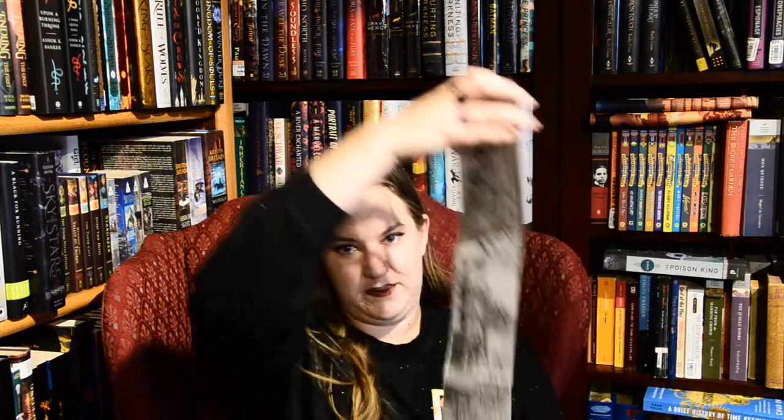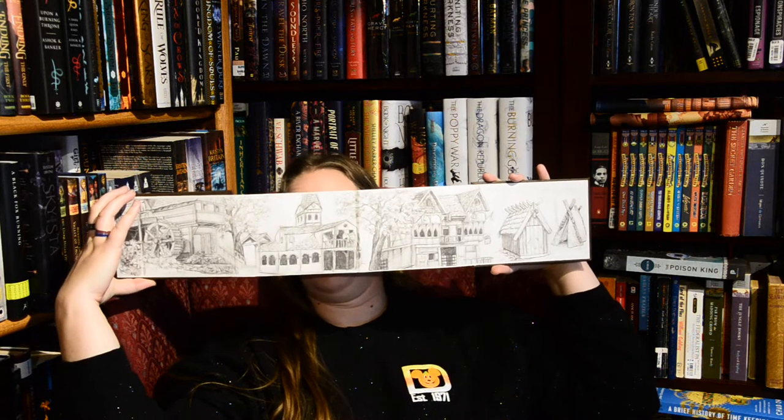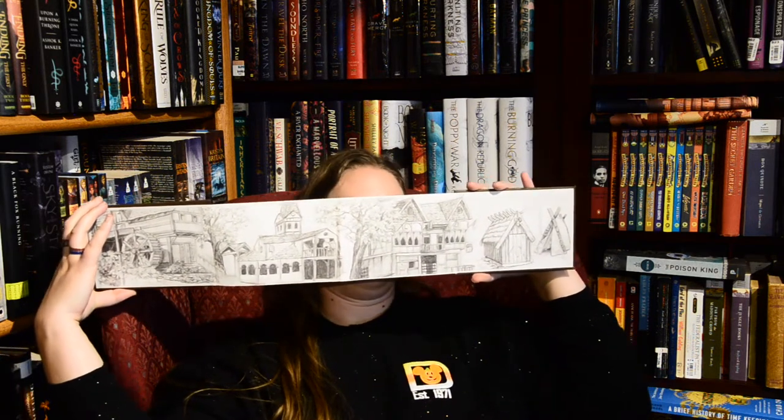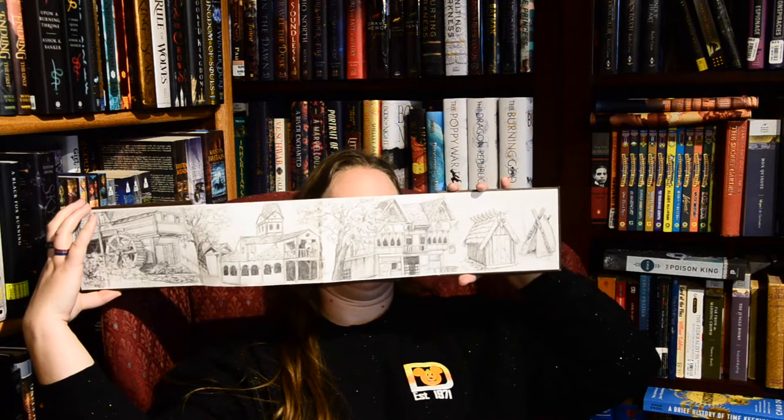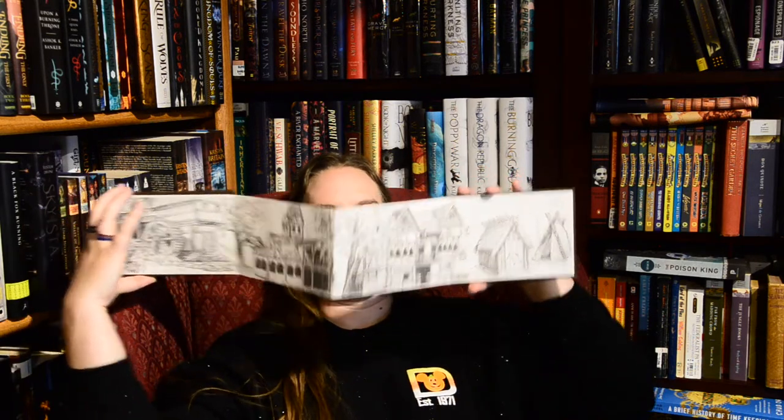Then I bought this lovely little thing. There is an artist at Renfest — I don't know his name, not intentionally, I just don't know it. But he sketched Renfest, sort of the big parts of it — the water wheel is over to my right, and then you kind of go through various buildings, the main manor here right above my nose, and whatnot. They're just beautiful, and obviously I needed one of those.